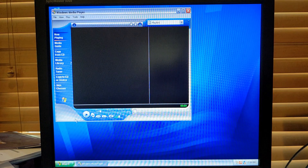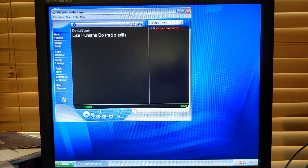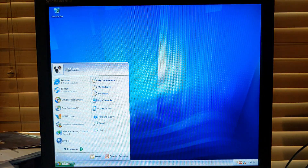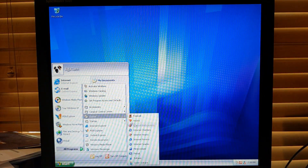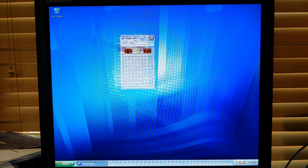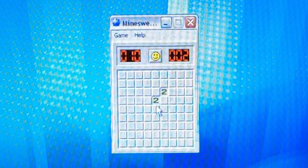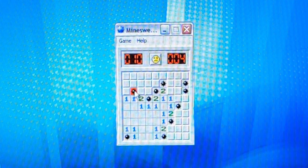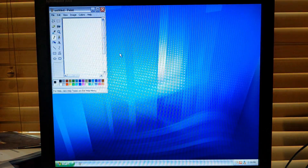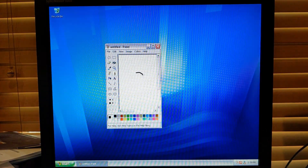We got Windows Media Player. Do we have any? Oh right, we have no audio. We don't have any audio. We can play Minesweeper - you can watch me suck at Minesweeper. We can paint - we can paint a little guy.